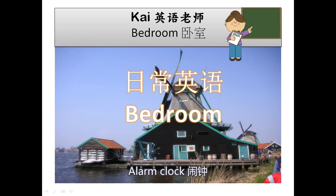Alarm Clock. Bed Linen. Bedding. Bedpan. Bedside Lamp. Bedside Table. Bedspread. Bedstead. Blanket. Bunk Bed. Carpet.